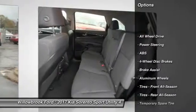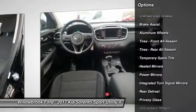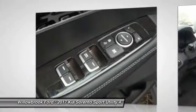Stability control, traction control, keyless entry, anti-lock braking system, all-wheel drive, steering wheel audio controls, backup camera, Bluetooth, power steering, adjustable steering wheel.